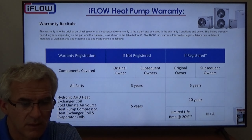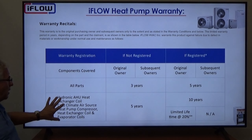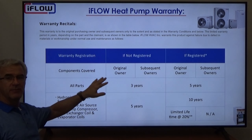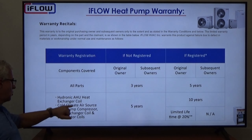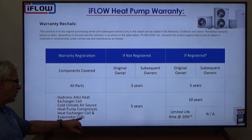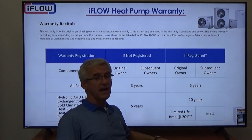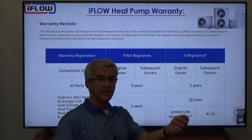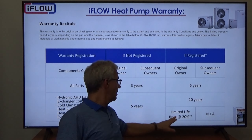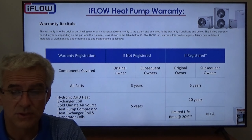The iFLO heat pump warranty is similar to what we have on our hydronic furnaces. Out of the box with no registration, you get three years on all parts except the cold climate air source compressor, the condenser heat exchanger coil, and the evaporator coil — those get five years. If you register within 90 days of installation (or within 90 days of a new home changeover), you get five years on parts, 10 years on the heat exchanger, and a 20% limited life credit on the equipment for as long as you own the home.